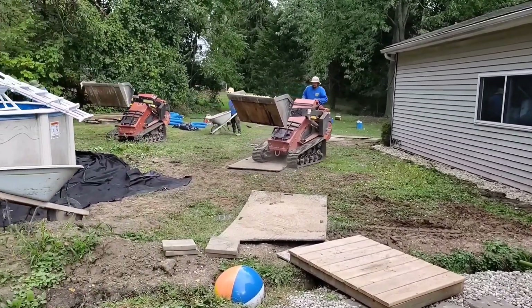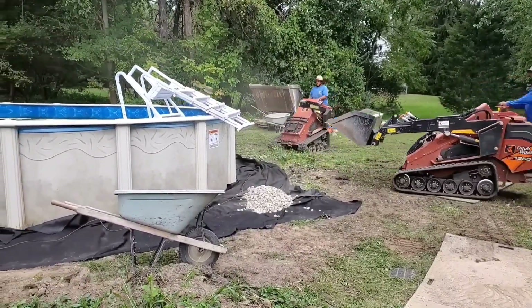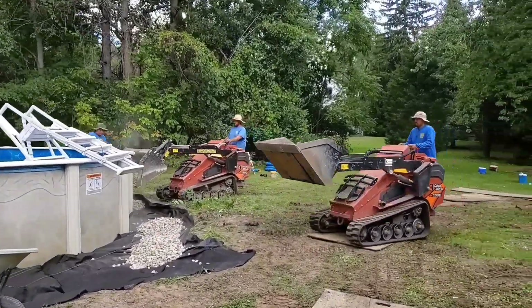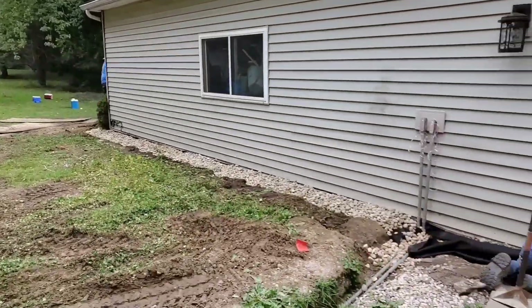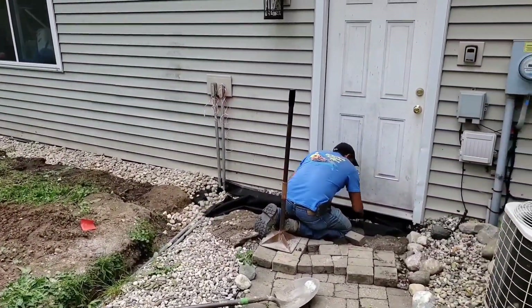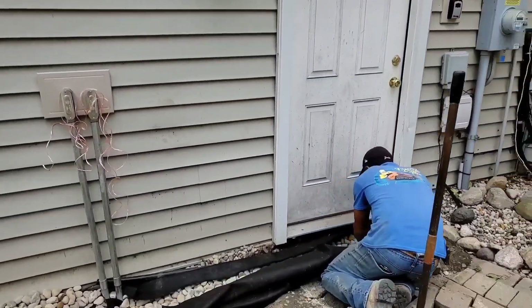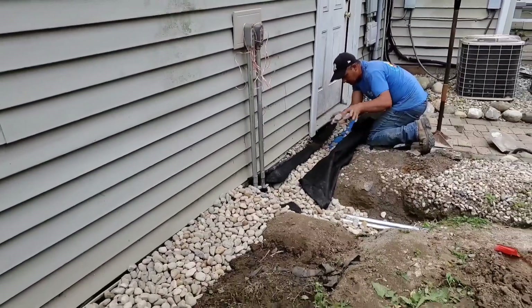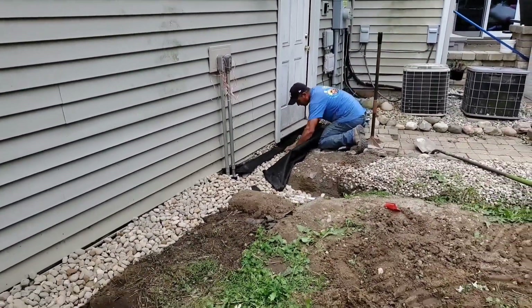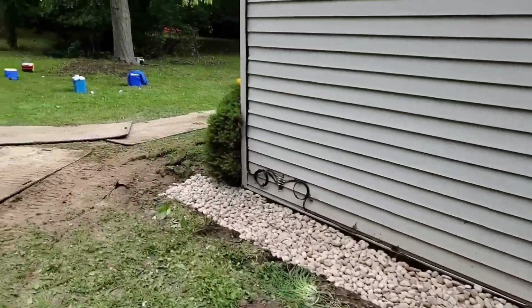Francisco has pulled up some pavers and is going to create what we call permeable pavers. You can build a paver walkway or patio on top of a french drain and create a permeable hard surface. You can't do this with concrete — concrete creates sheet water that goes right into the building. Francisco's adjusting the height of the french drain and putting the brick pavers back on top for a permeable brick paver surface.